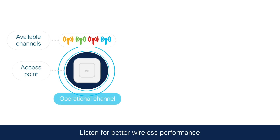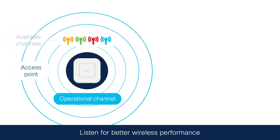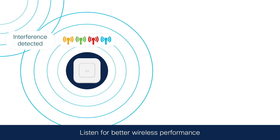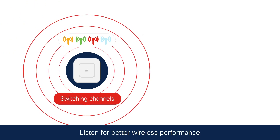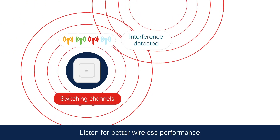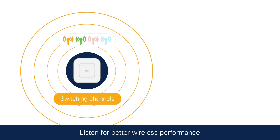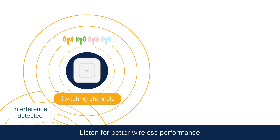Radio resource management has been a feature in Cisco wireless software for many years. It helps you find the least congested wireless channel when you set up your network, but as things change in your network, channels that used to be free can become congested. Now we've enhanced radio resource management with artificial intelligence to look for trends in your wireless network that lead to congestion.